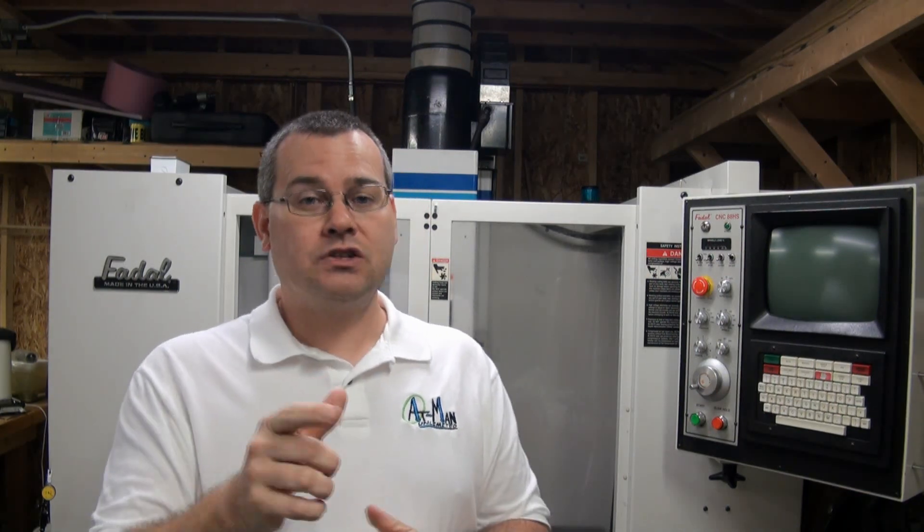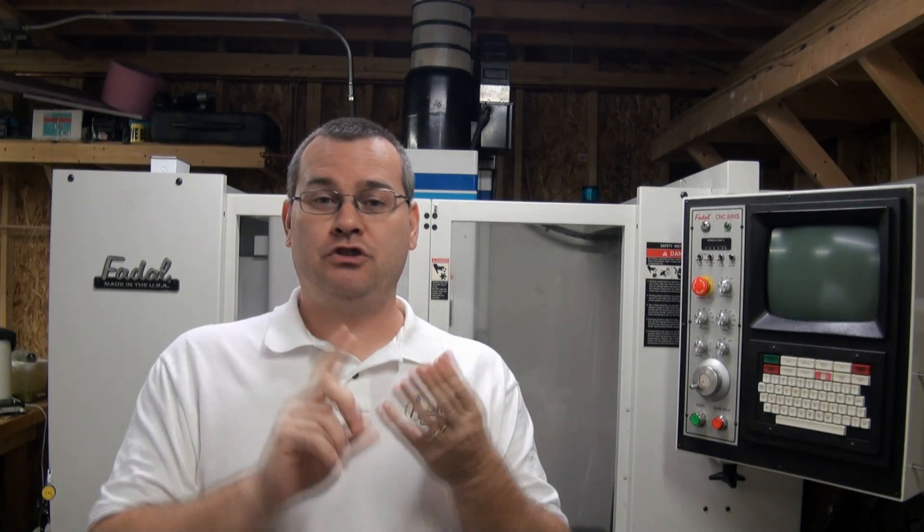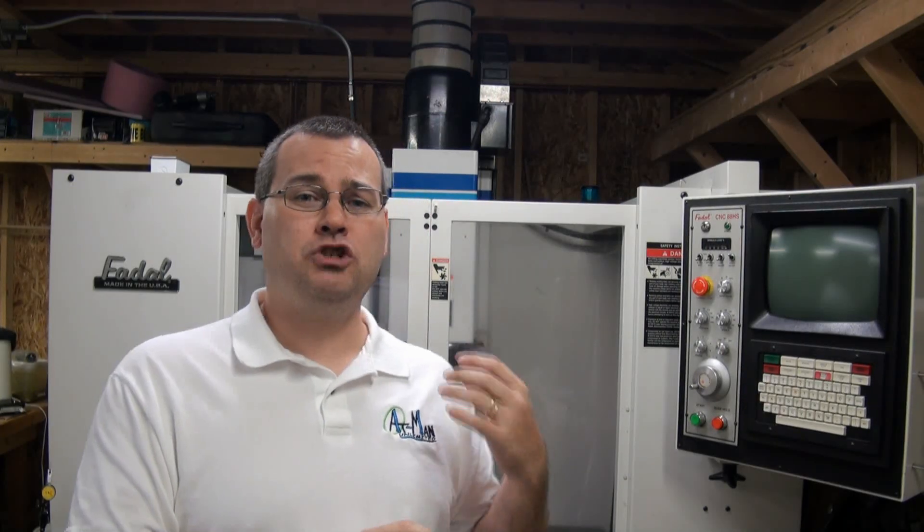If you buy a used car and ask for a test drive and the salesman says nope, you have to buy it as-is — would you buy the car? Probably not. Same goes with these machines. If you can't power them up, you don't know if the controller is good, if the servo axis drives are good, if the servos are good. You can't spin the spindle to find out how it sounds. You know absolutely nothing. And some of the most expensive parts of these machines are exactly those items: the electronics, the controllers, the drives, the motors.